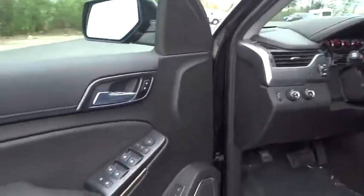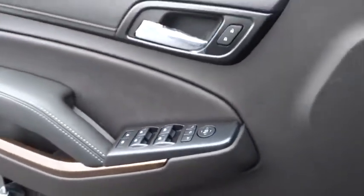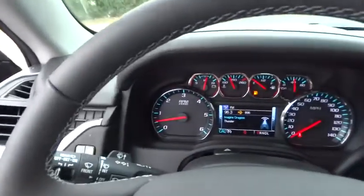Backup camera, lane departure warning, leather-wrapped steering wheel, Bluetooth, adjustable steering wheel, power steering, cruise control, aluminum wheels, floor mats, four-wheel drive.